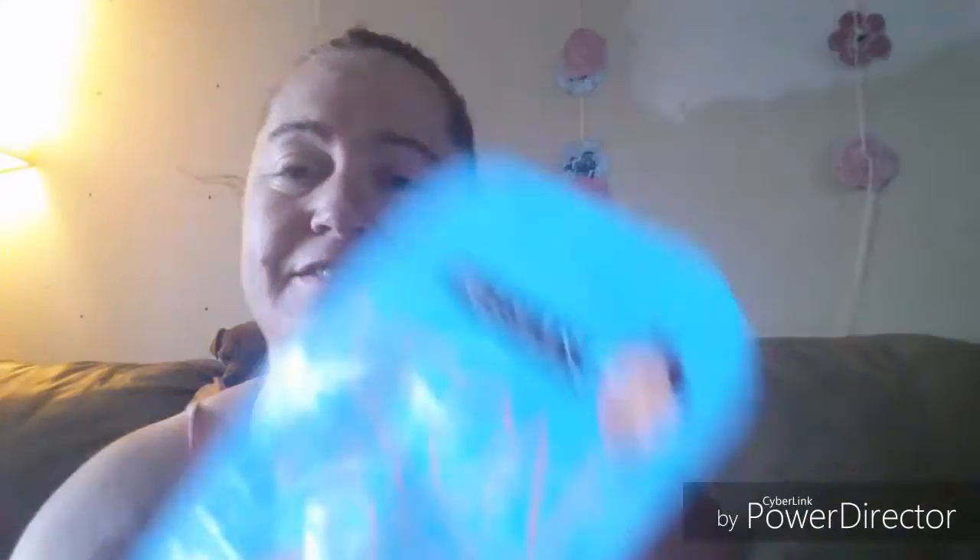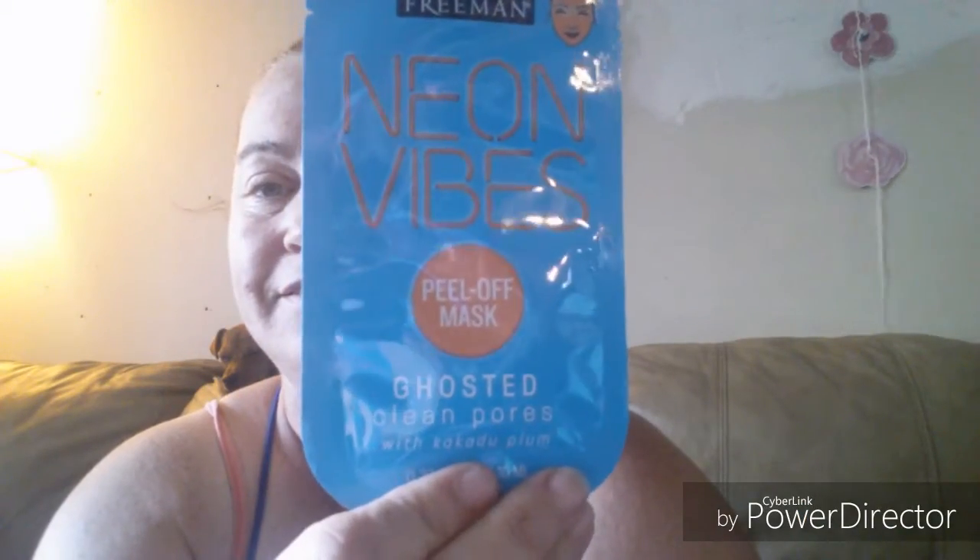Then I found some face masks. They are by Freeman and I only picked up two — they had a whole bunch. They were only $1.37 a piece. This one is 0.33 fluid ounce, it's a neon vibes peel-off mask. It says 'Ghosted,' so we'll see how good that is.